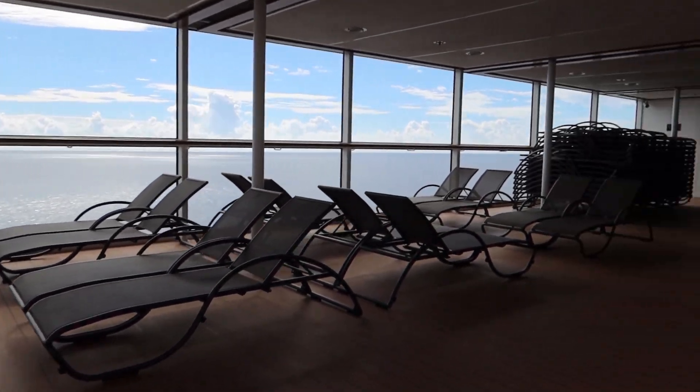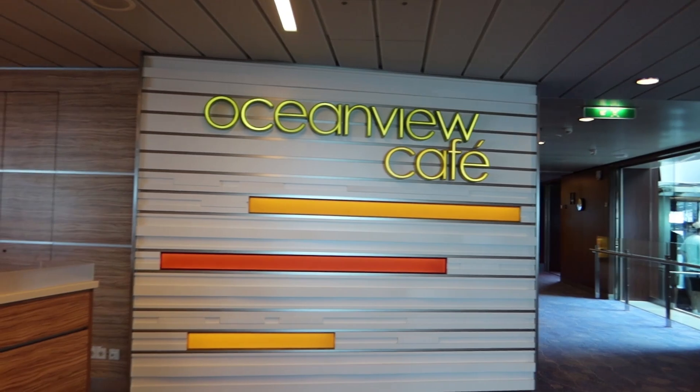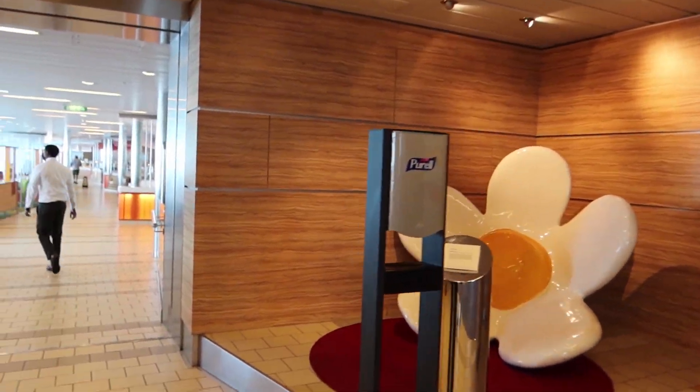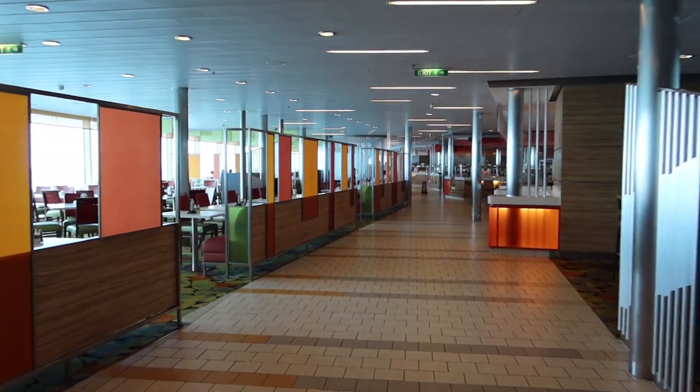Next we'll head back indoors. We actually like some of these loungers off to the side — it's kind of a nice place to watch the ocean go by. We also like the next deck up as well.